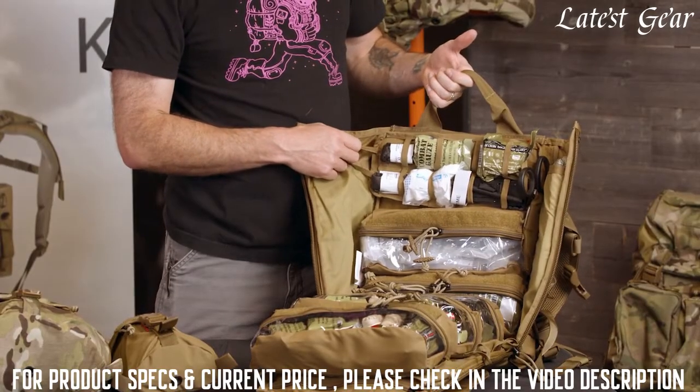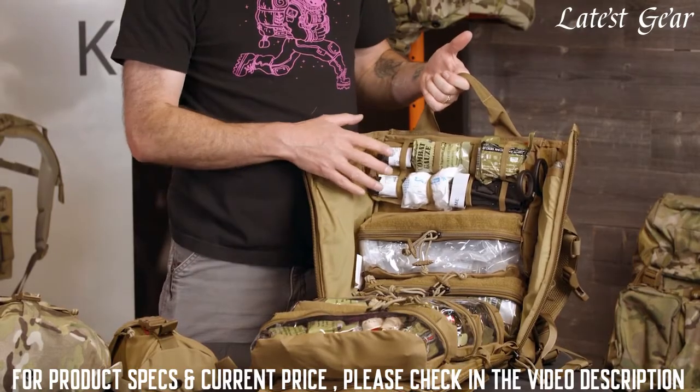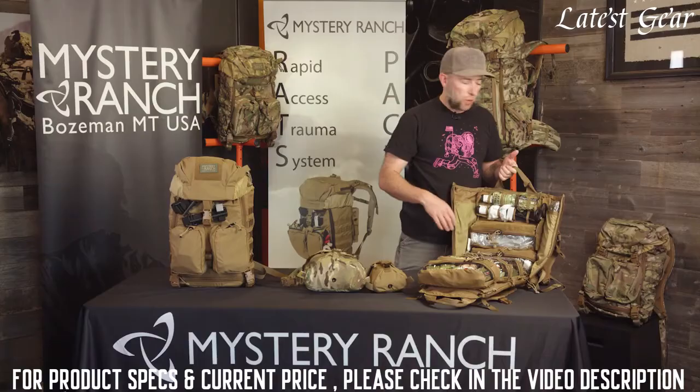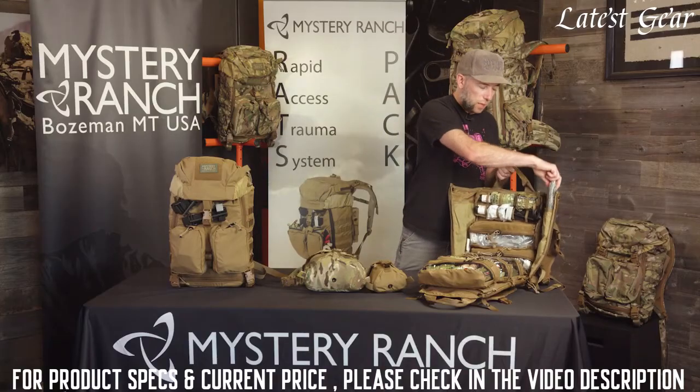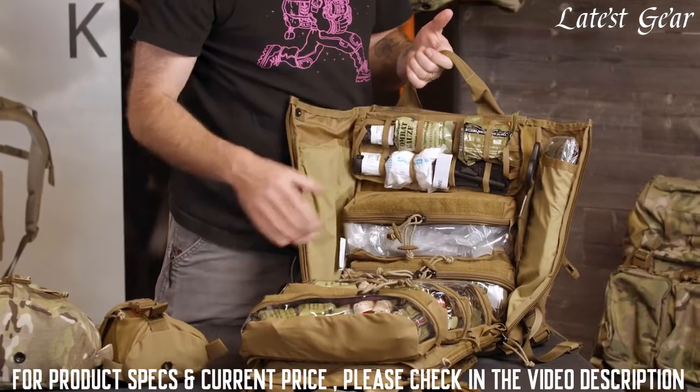The Mole also features a quick access panel at the top so that with one opening, you have quick access to things like gloves, gauze, and tourniquets. Both internal sides have a sleeve for a SAM splint, and there's also an extra trauma shears pouch in case you lose your external shears.